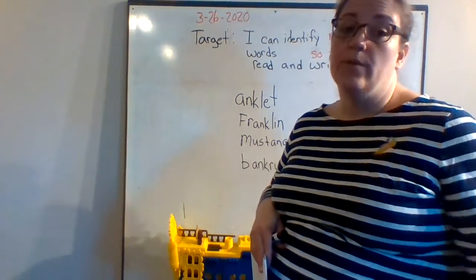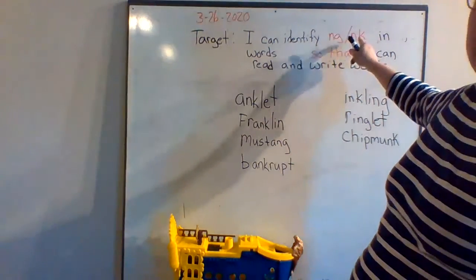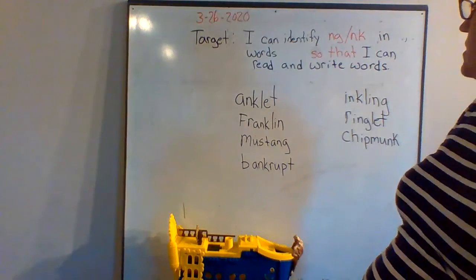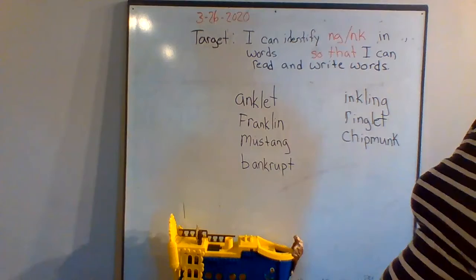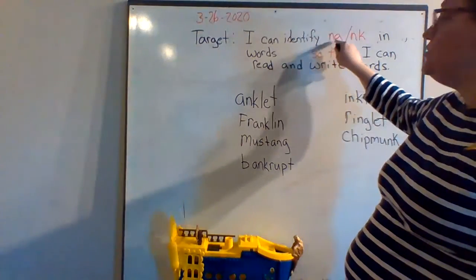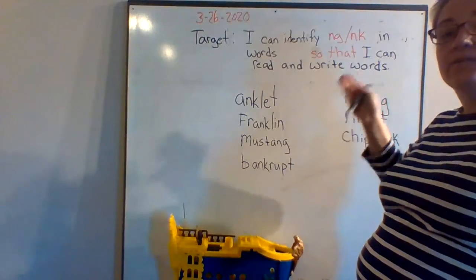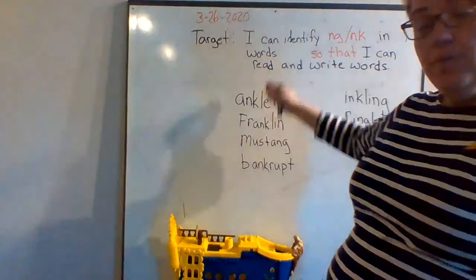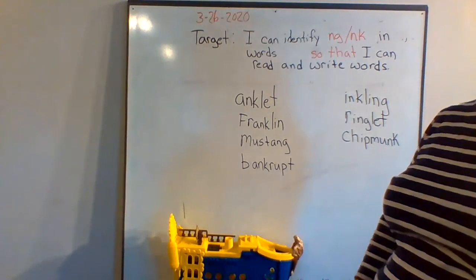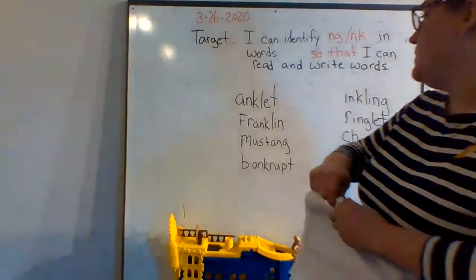Today our target is: I can identify ng and nk sounds in words so that I can read and write words. When we're decoding, we have to remember that ng and nk stay together as a sound. So when we're decoding words, we find the vowel first — that's the first rule.